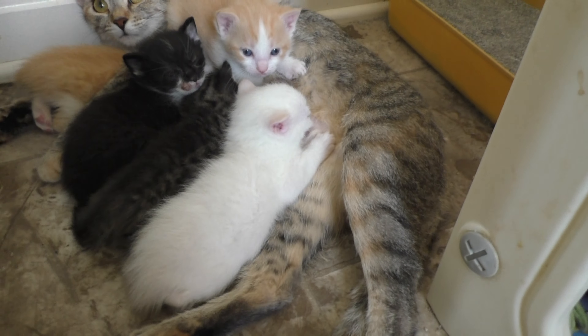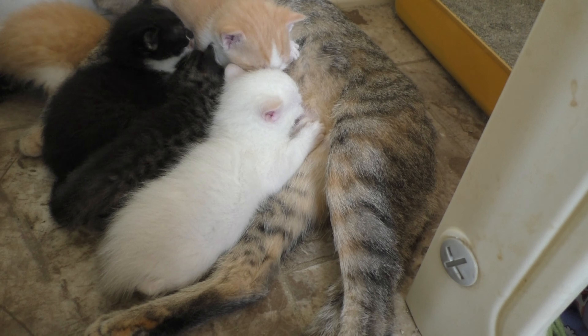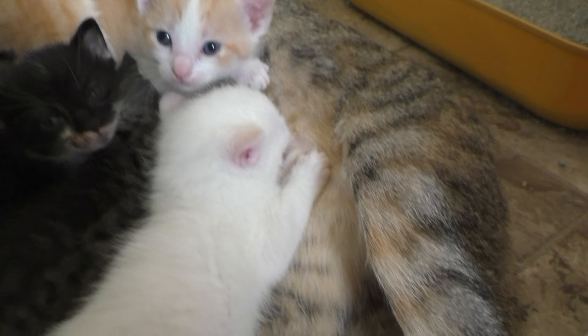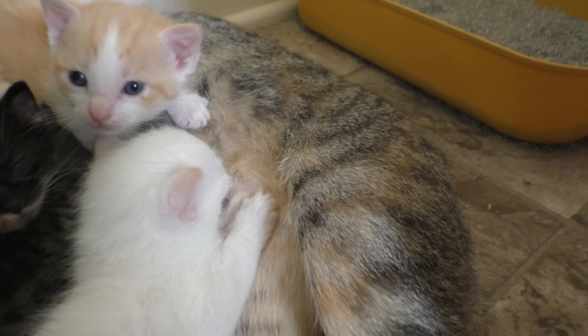So we thought Elsa was just a pure white cat, but now she's getting red points on her, so she's actually a flame point. Pretty cool. Her ears are turning red, her tail is getting red.